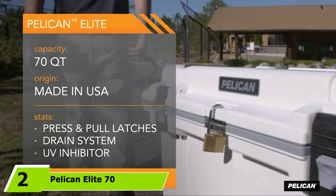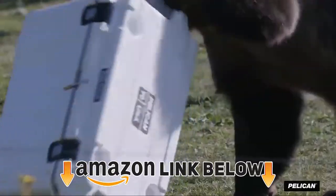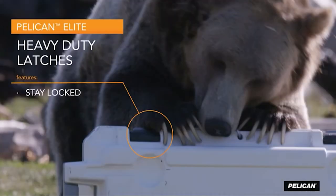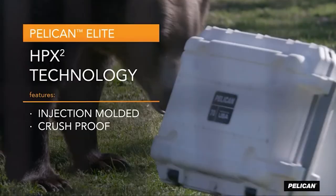Moving on to number two, we have the Pelican Elite 70. The Pelican Elite 70 is another expensive cooler, but like usual it is well worth the extra cost if you go camping on a regular basis. Like many high-end coolers, the Elite 70 actually has a lower capacity than the advertised 70 quarts, at around 54 quarts total.